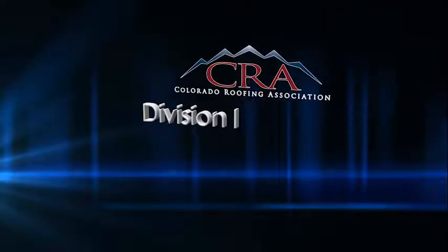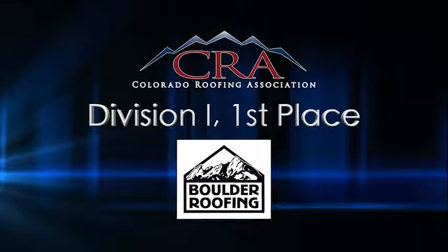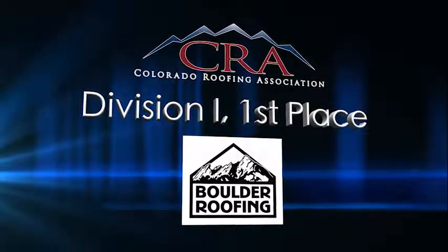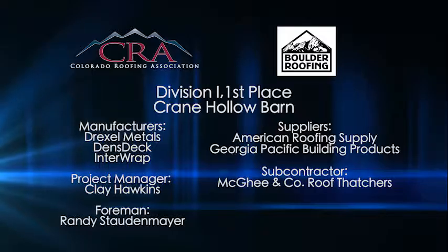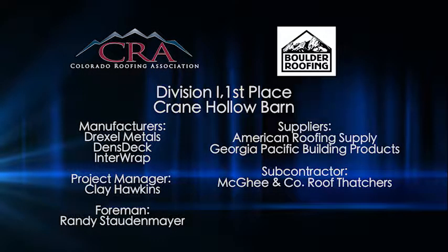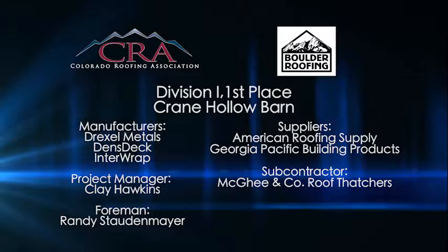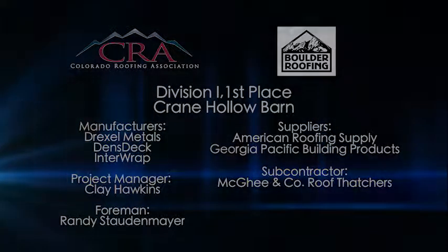Congratulations to Boulder Roofing on their first place win in Division I for this interesting and once-in-a-lifetime job. Congratulations.